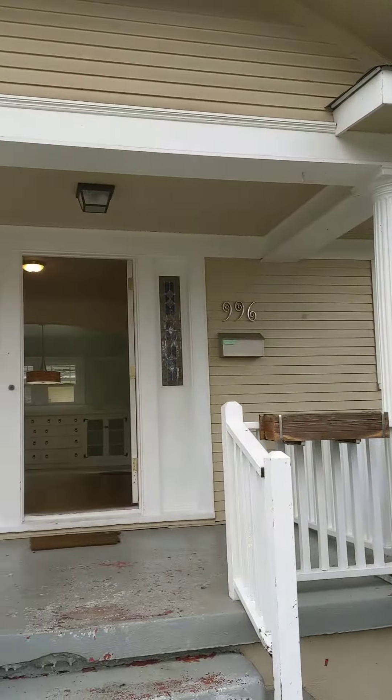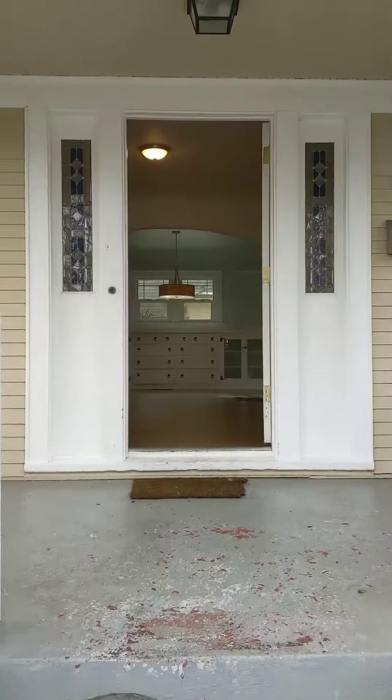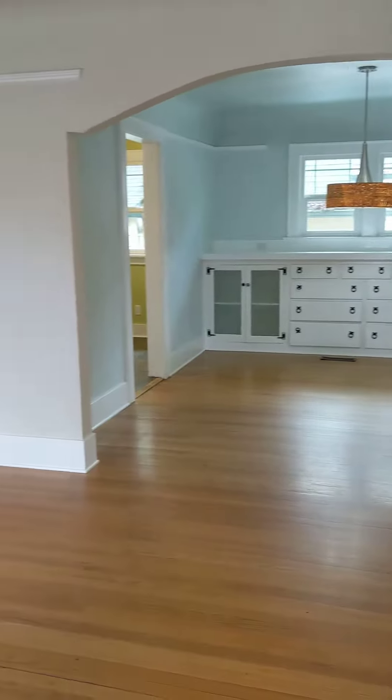Here we are at 996 West 8th in Eugene. This is a two-bedroom, one-bath home with a nice big basement. As we come in, here we are in the living room.